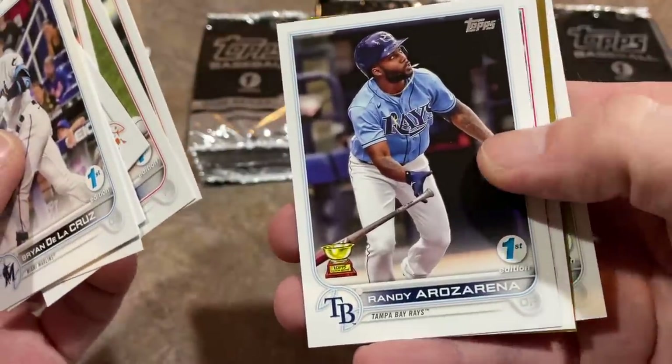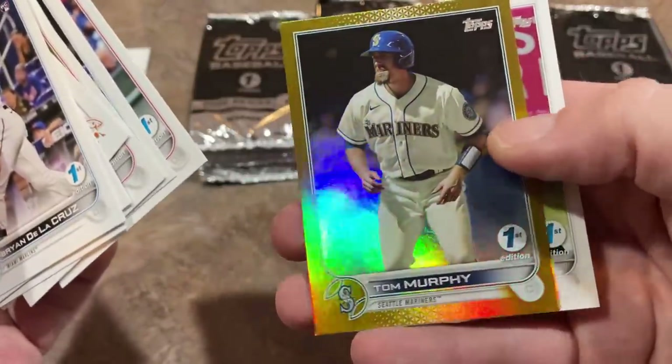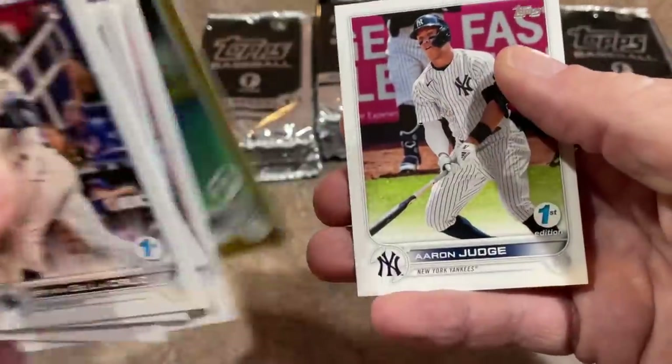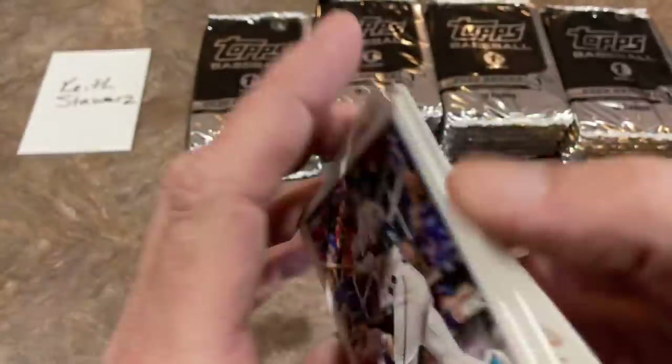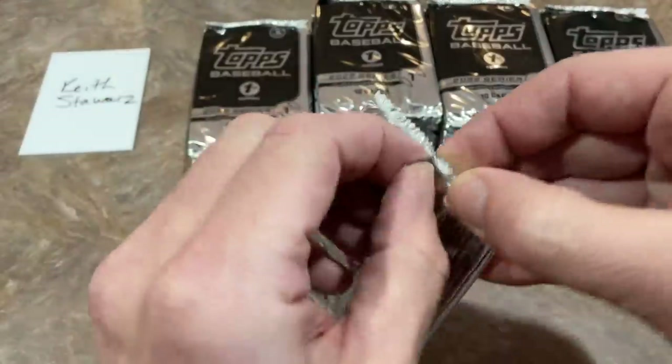You're not going to get a hit in here more than likely, but you might. There's our parallel — it's a Tom Murphy gold foil card, First Edition. And Aaron Judge is the last one in pack number one. About Wander, I was thinking: if this box is going for $1,000 now, what's that Wander going for?